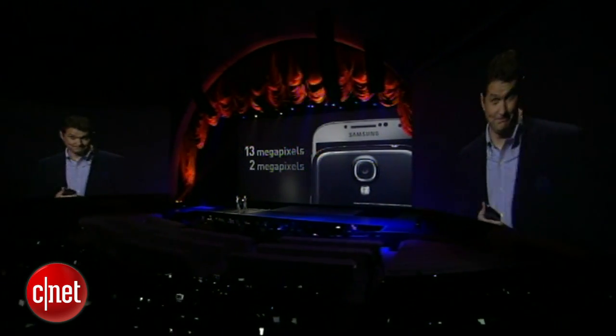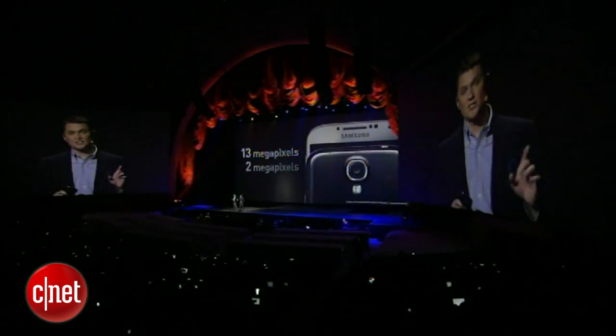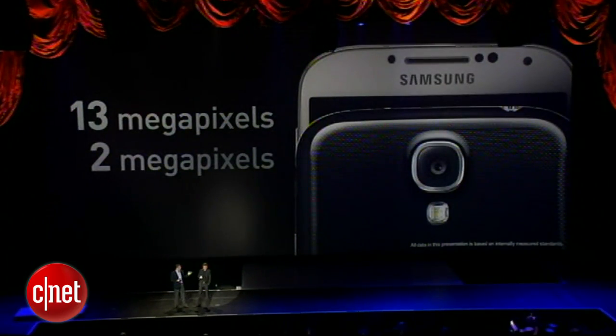Let's talk about the cameras. The main camera on the back is 13 megapixels, and the front-facing is 2 megapixels. All of your shots will be sharp, colorful, and true to life.